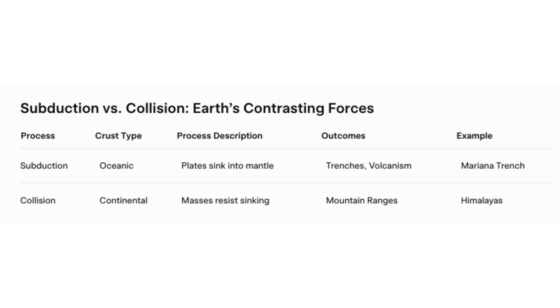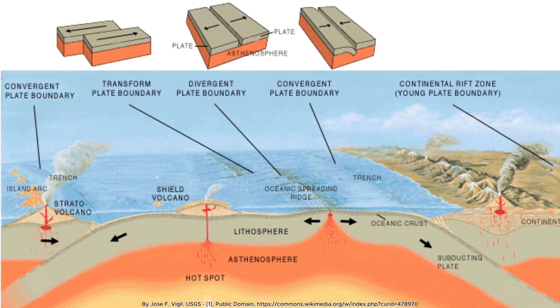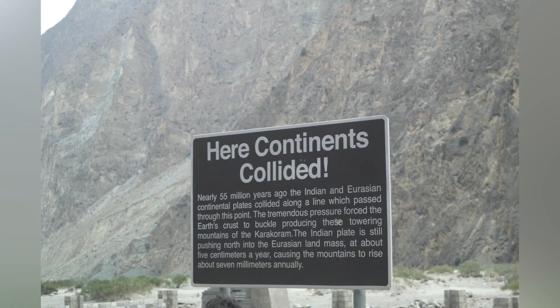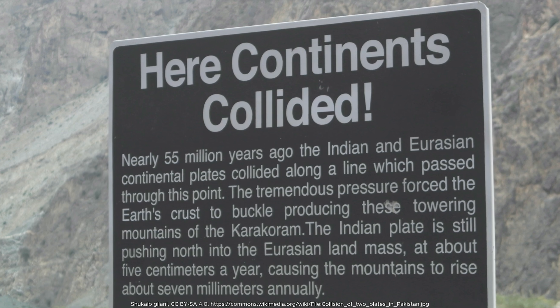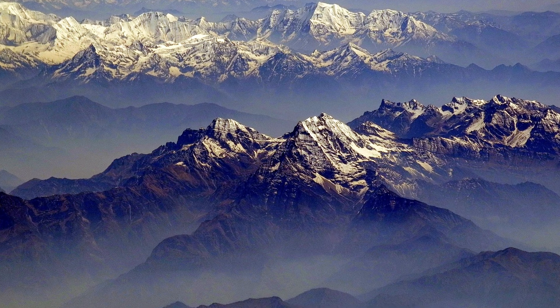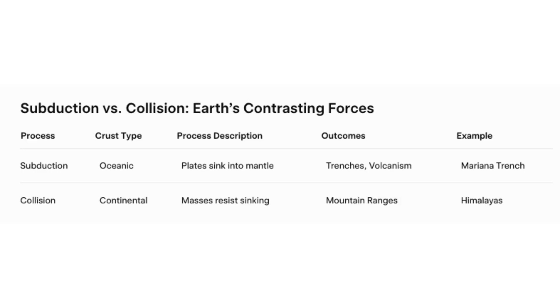The contrast between these processes reflects their fundamental differences. Subduction involves oceanic plates diving into the mantle depths, triggering volcanism and forming oceanic trenches. Collision involves continental masses that resist sinking, producing towering mountain belts through intense deformation. The Mariana Trench plunging into the abyss and the Himalayas soaring skyward represent these contrasting destinies.